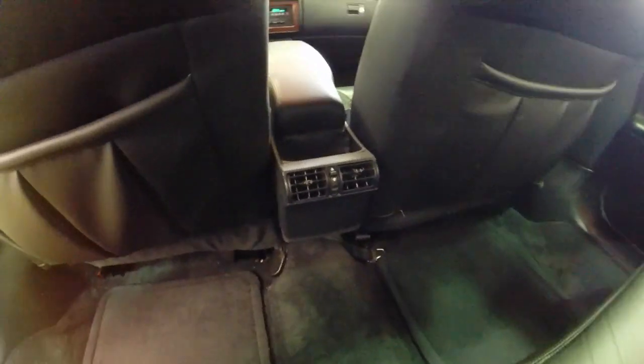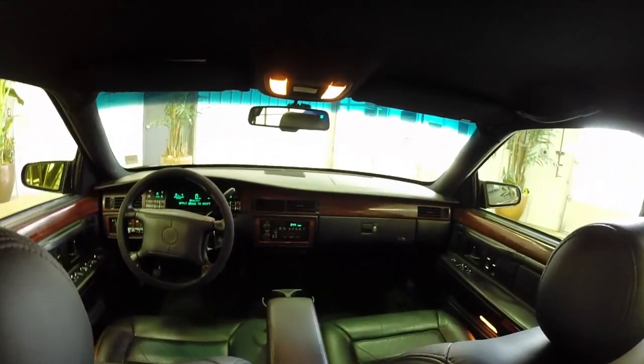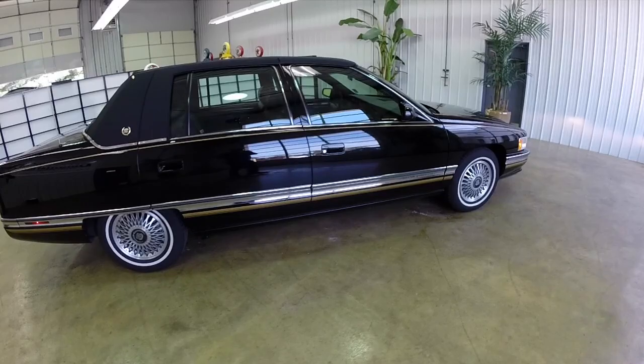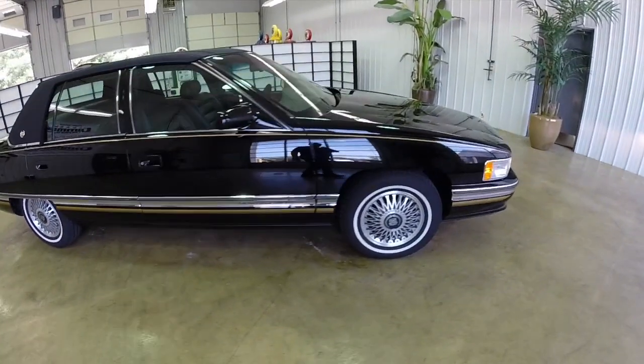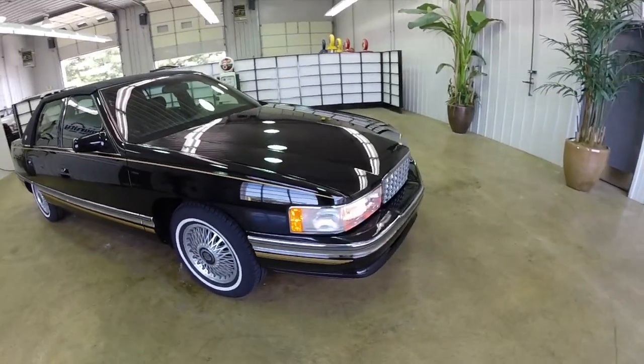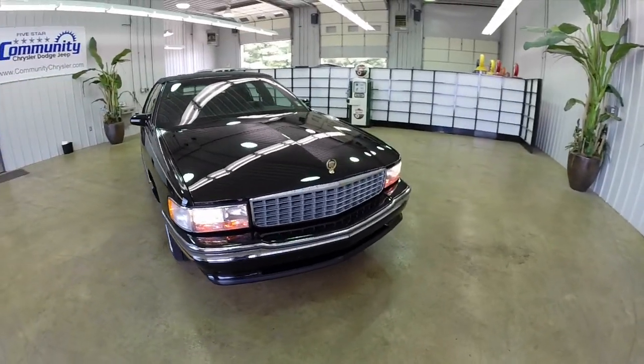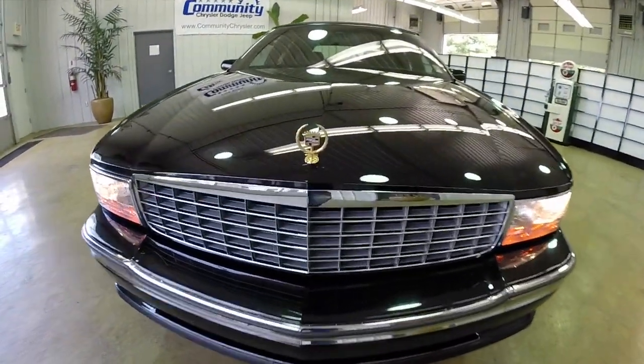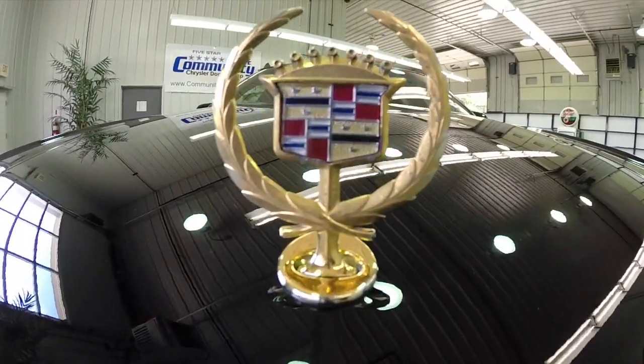I'm just amazed at how pristine this car is as far as condition and how well it's been taken care of. This does conclude our quick look at this 1995 Cadillac Sedan DeVille. If you have any questions or would like to see this vehicle, please contact our showroom. One of our friendly sales staff will be more than happy to answer any questions you may have. And as always, thanks for watching.